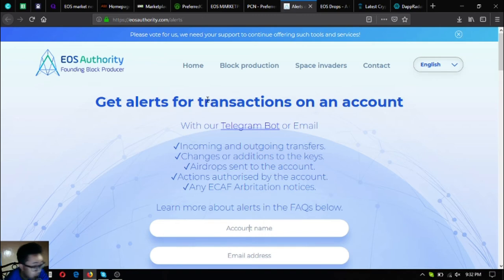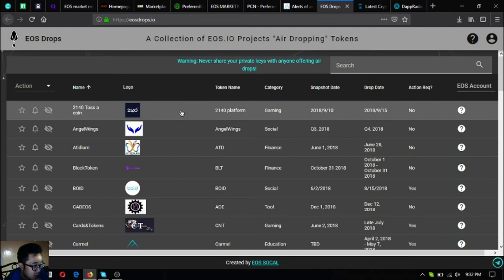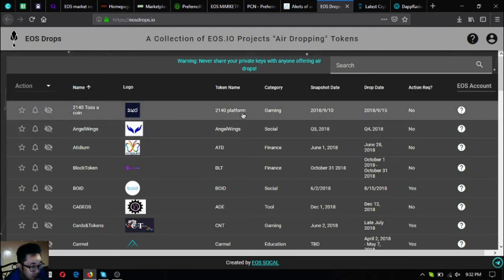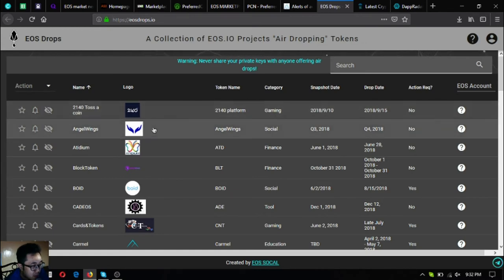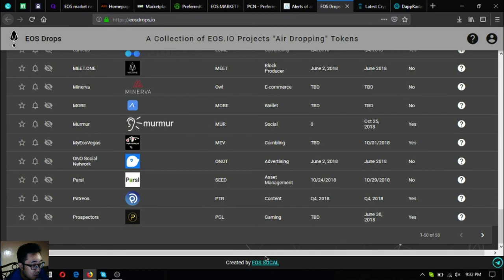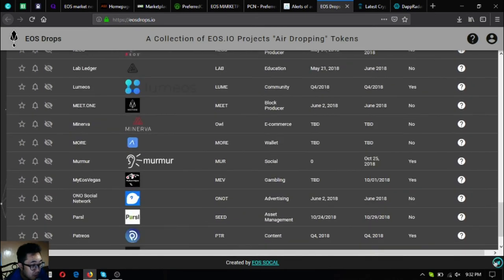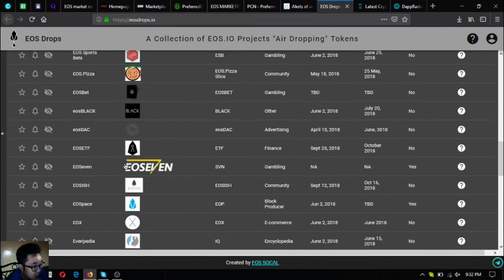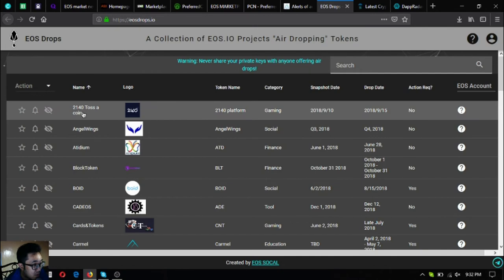The next website is eosdrops.io, where you can get informed about the latest and upcoming EOS airdrops on the EOS blockchain. Currently there are 58 EOS airdrops listed on this website.